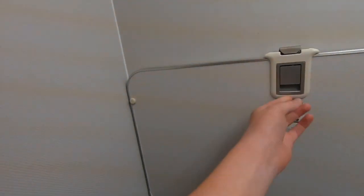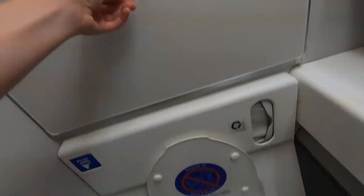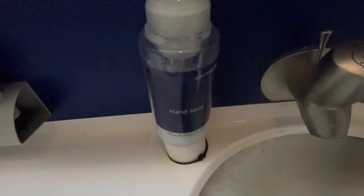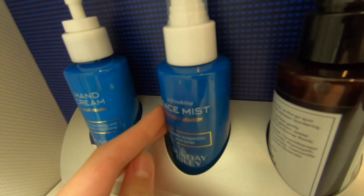The lavatory was kept very clean during the flight — it's very spacious, with a baby changing table and some nice amenities. The movable headrest made it very easy to get comfortable on this flight. I'm very thankful to have this.